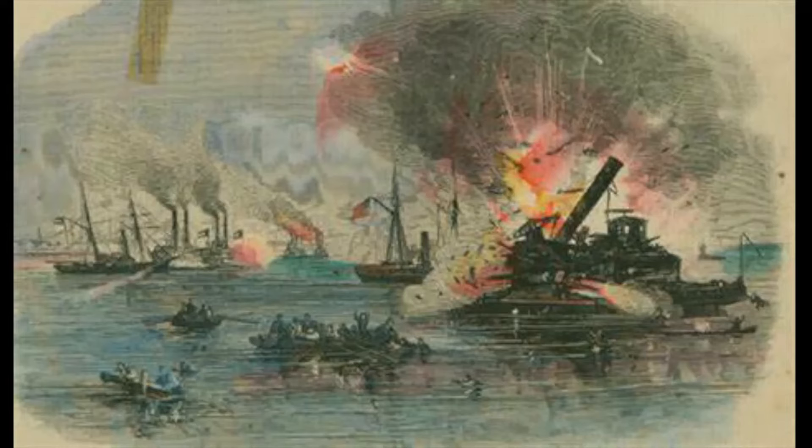While Neptune was quickly disabled, Bayou City succeeded in capturing the USS Harriet Lane. During this time, the USS Westfield was grounded on a sandbar. A three-hour truce was called for by Magruder, but Union fleet commander William B. Renshaw, ignoring the negotiation, attempted to destroy the grounded Westfield with explosives rather than let it fall into enemy hands.